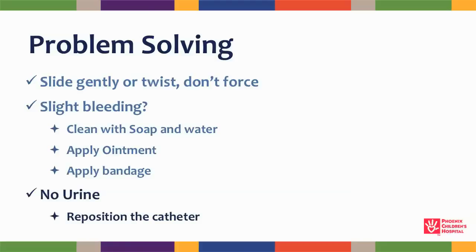If you don't get any urine when you try to catheterize, reposition the catheter so it lies lower in the bladder.